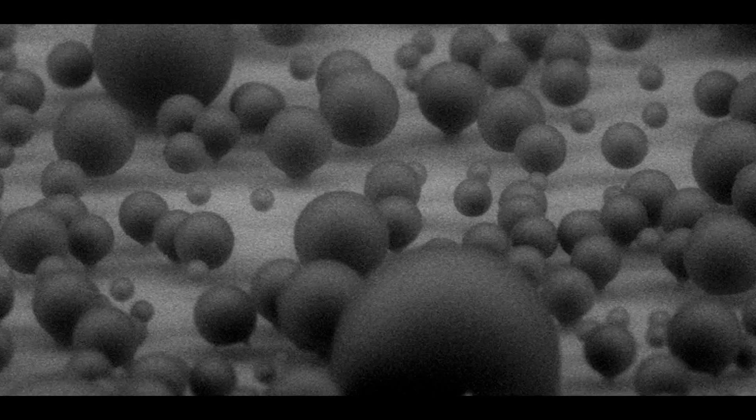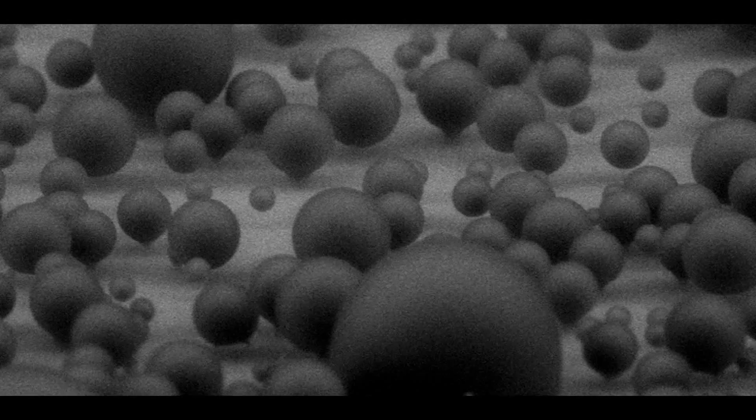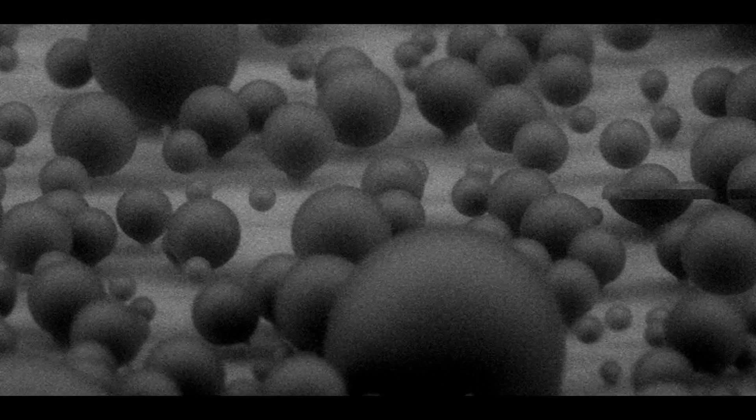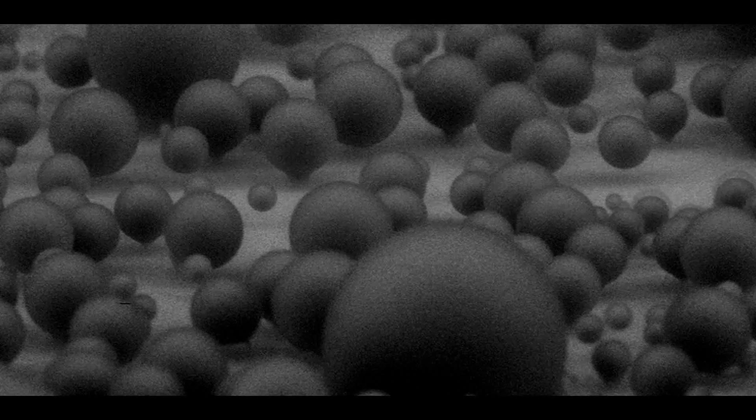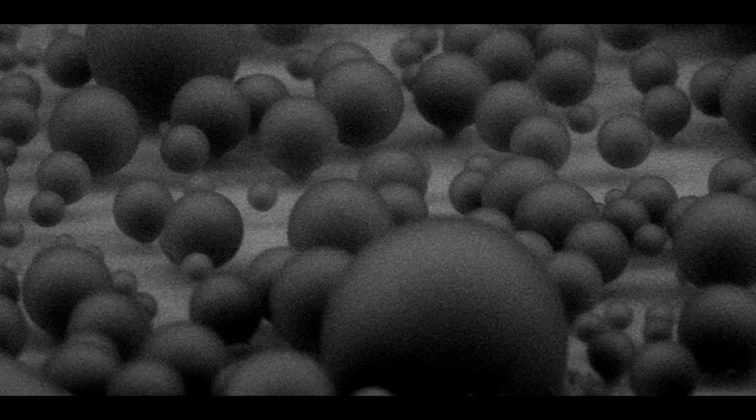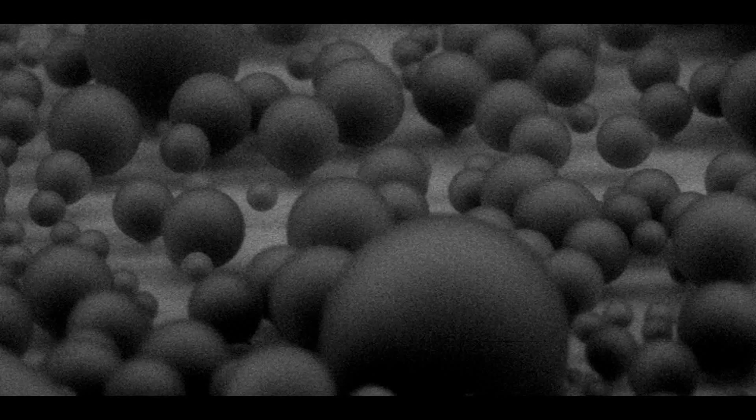Our findings showed that contrary to previous intuition, these balloon shaped droplets are highly favorable for efficient condensation since they grow six times faster than drops sitting on the pillar tops. In the future we plan to leverage this new information to create highly efficient scalable condensing surfaces.